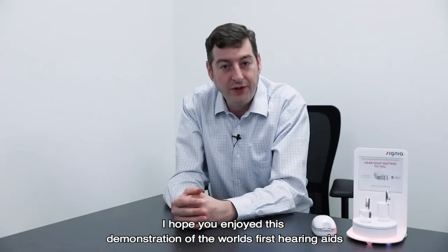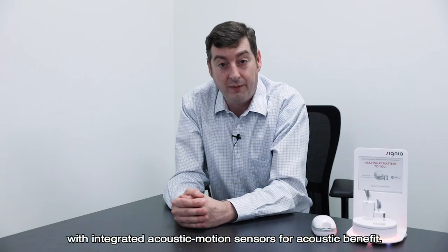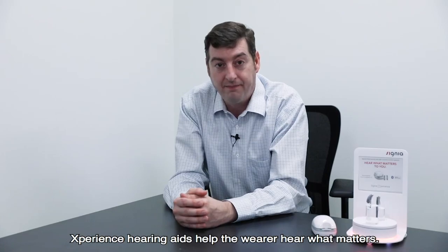I hope you enjoyed this demonstration of the world's first hearing aids with integrated acoustic motion sensors for acoustic benefit. Signia Experience hearing aids help the wearer hear what matters. Thank you.